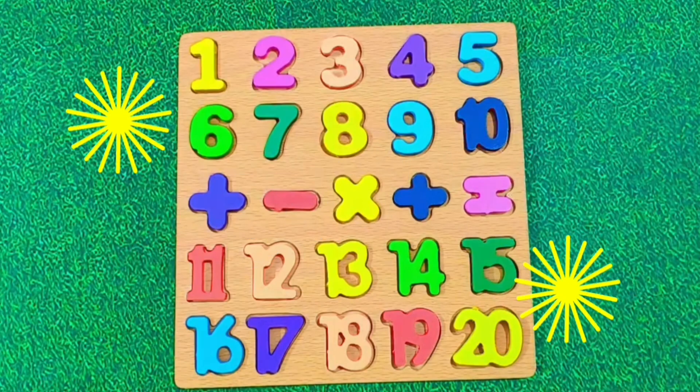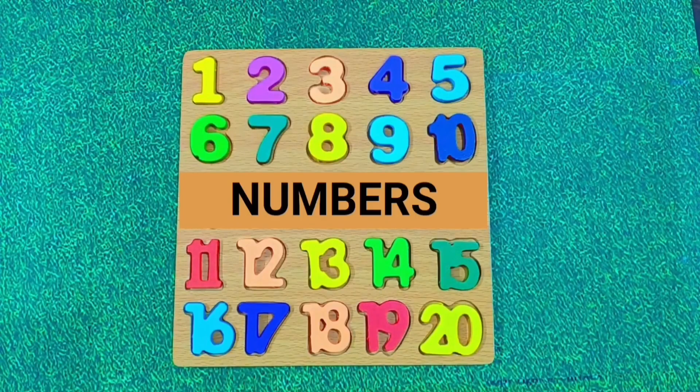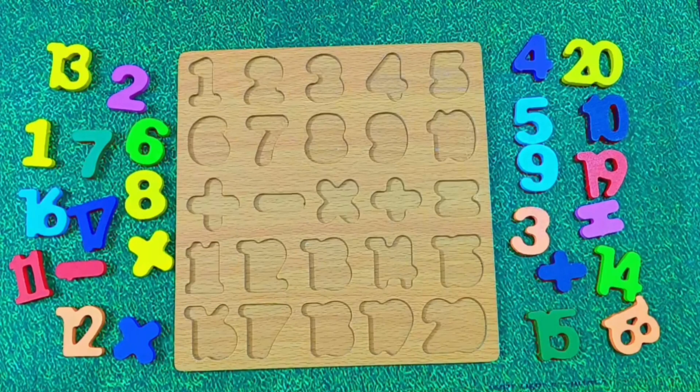Great job kids. Let's do it again. Hello little kids. Today we are going to learn numbers using this fun board. Are you ready? Let's start.